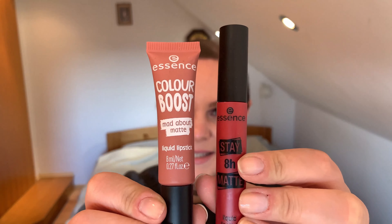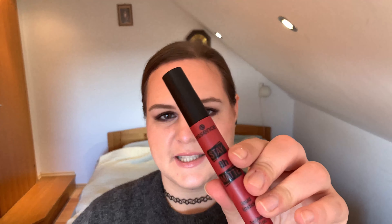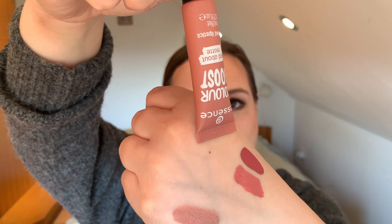For some more budget-friendly options — I'm all about that — these are Liquid Lipsticks by Essence: the Matte About Matte Color Boost, and the Stay 8 Hours Matte. I love them. I think Essence makes great lipsticks and also great lip liners, and they're quite inexpensive. I've been testing this one lately — it does come off when eating or drinking, so it's not exactly 8 hours, but it'll get you through the day. This is number 4, Matte About You, Stay 8 Hours Matte version, and the other one is Color Boost in shade 03, Wanna Play.